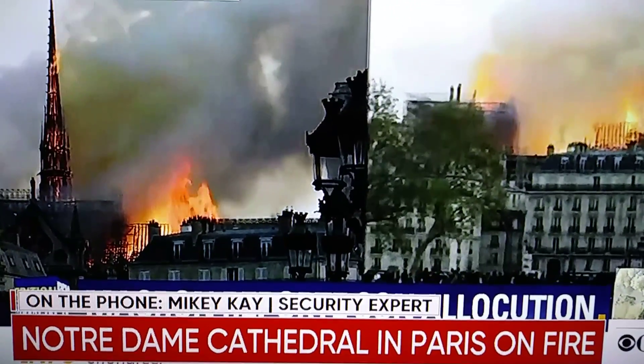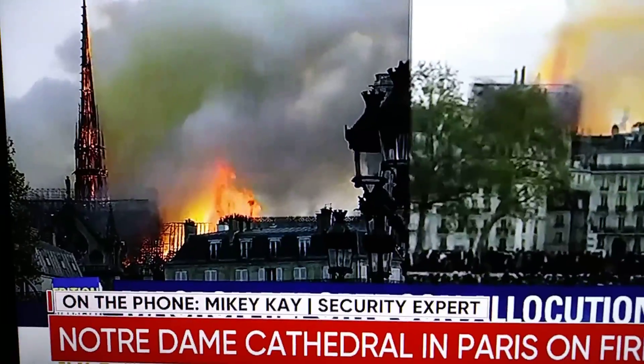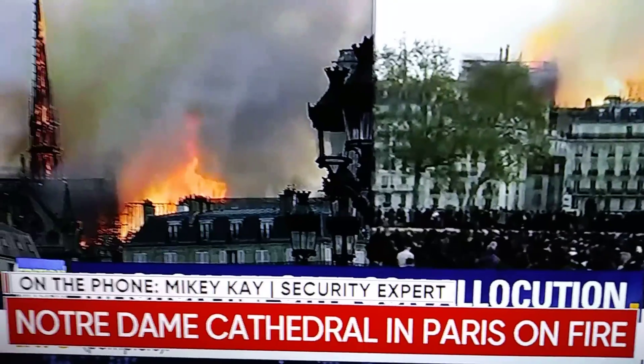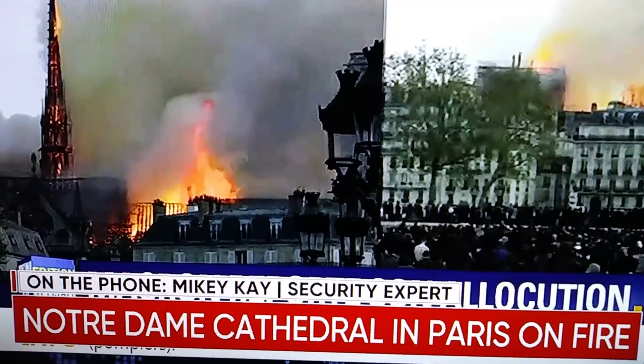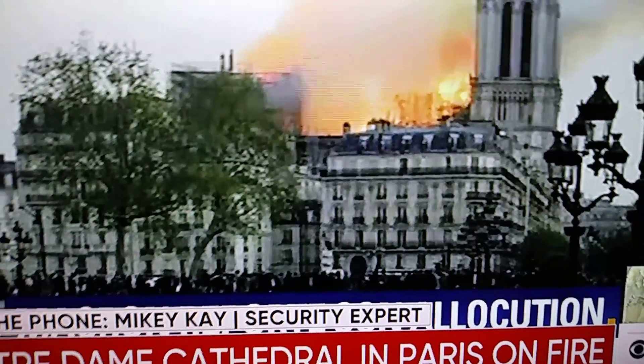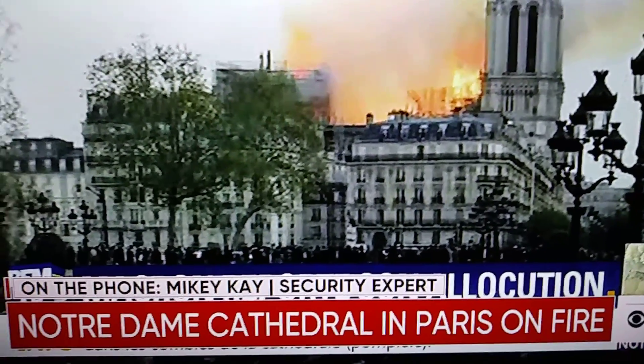Square structures that are synonymous as you look at Notre Dame — for those that have come to Paris and visited Notre Dame — the two square spires, if you like, as you look directly up front of the cathedral. That's all I can see; I can see the tops of those by about 100 feet, and I can see the entirety of the spire.